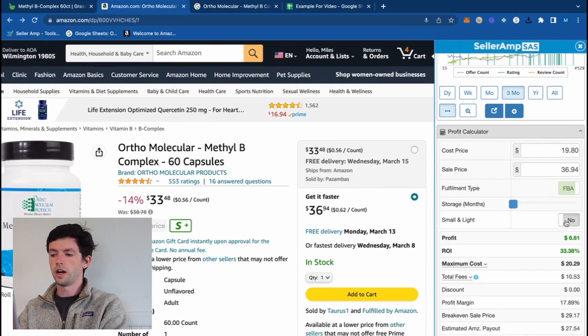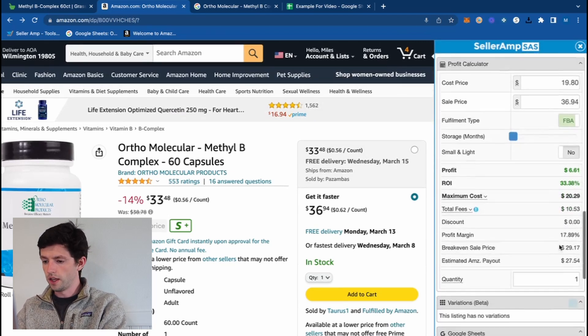You can also toggle this to Small and Light if the product qualifies for that program, which is pretty helpful for seeing how those lower fees affect your profit on the calculator.